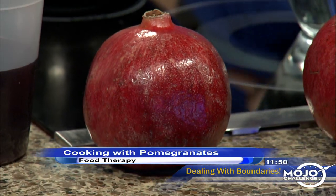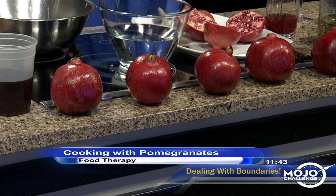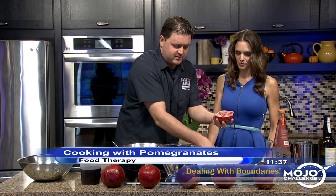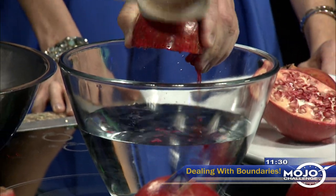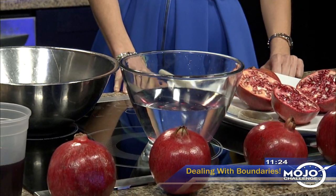Speaking of getting into it, people do not know how to open a pomegranate, and it stains, so you don't want to get it all over your clothes. Once you do it, it's pretty simple. Just take a cutting board and half them with a sharp knife, and what we usually do is take a wooden spoon or something with a little bit of density to it and just pound it. We do it over a bowl of water because it'll actually separate the pit so that you can get the seeds out pretty easily.